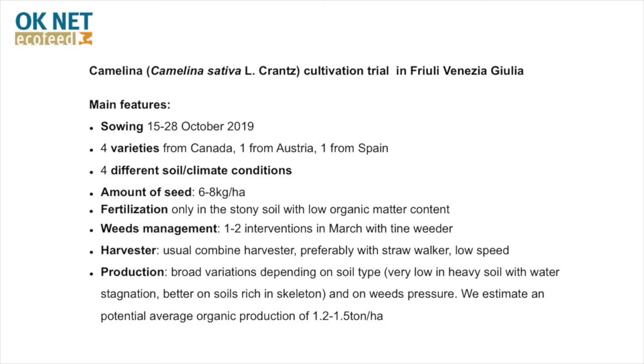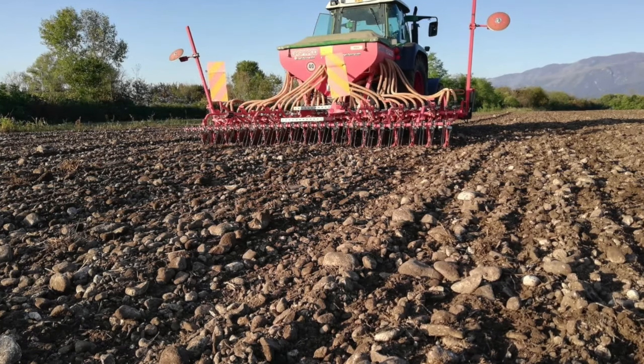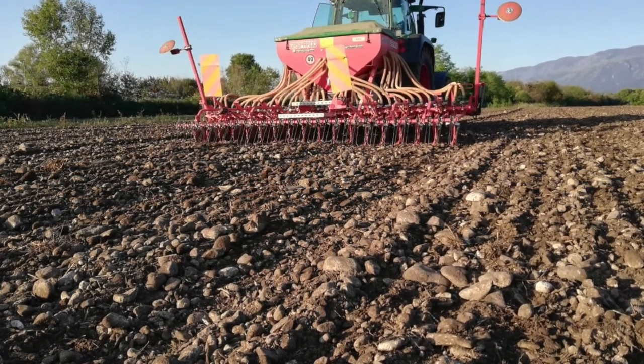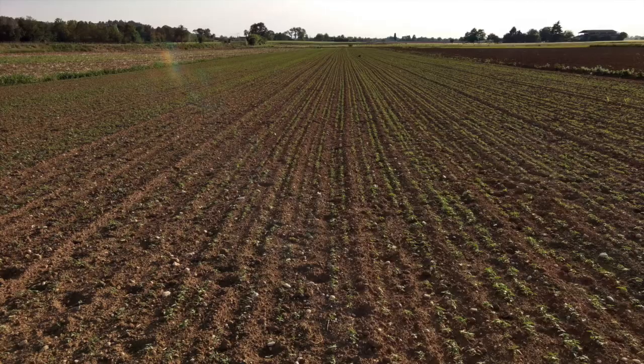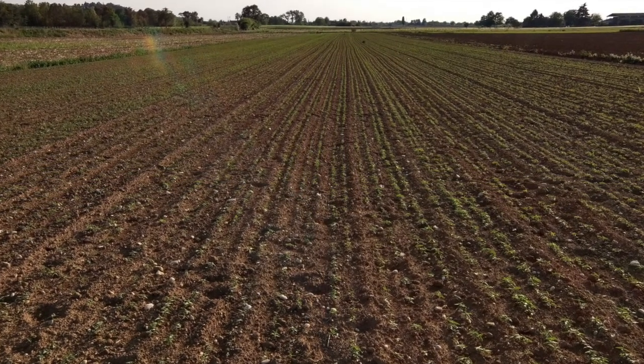The cultivation of camelina in northeastern Italy is totally new, but it has several characteristics that make it interesting for organic farms. It has a relatively short production cycle: it can be sown in mid-October and harvested at the end of May, which also makes a second soybean crop in Friuli possible, or it can be sown in February and harvested in June.